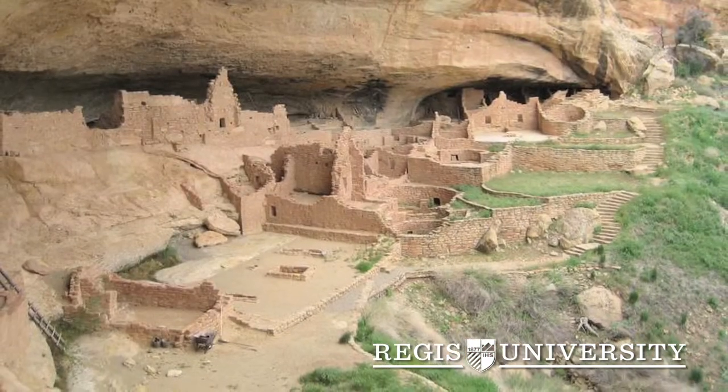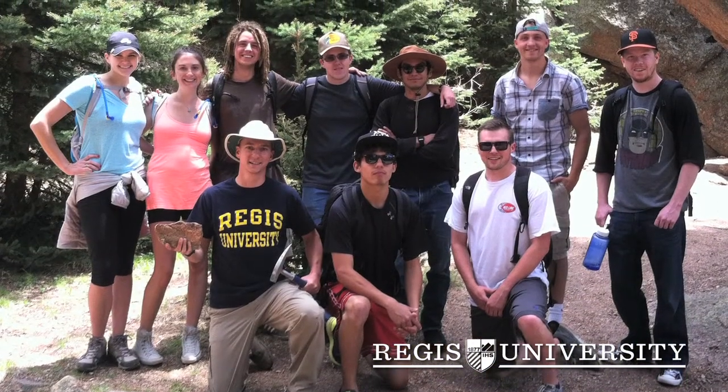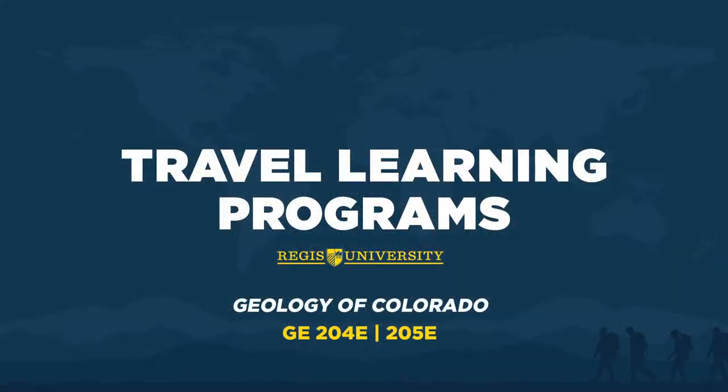Primarily, students should bring a sense of exploration. We're really going to be going out there and doing it, experiencing things firsthand. We're going to be off the beaten track. We'll be living out of our university vans for ten days and camping in national forests and national parks. A spirit of exploration and a sturdy pair of hiking boots will get you pretty far.